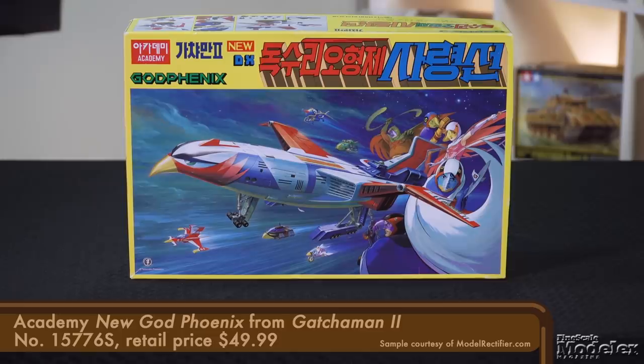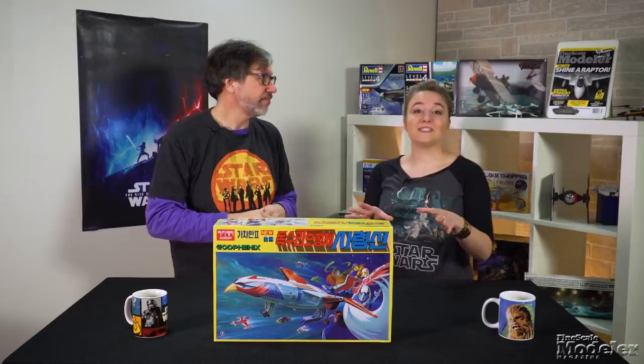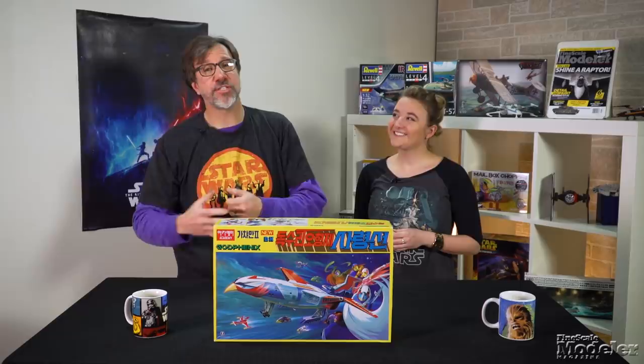Here's something different: it's Academy's New God Phoenix, the vehicle at the center of Gatchaman 2. This is the sequel TV show to the popular 1970s anime series, better known to American audiences as Battle of the Planets. What's really great about this kit is Academy's use of multicolor plastic, which makes it more accessible to less experienced modelers. Plus, it comes with an LED lighting set and movable components reminiscent of Gundam kits.